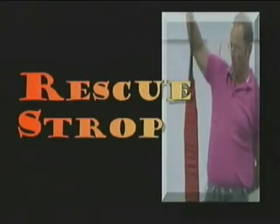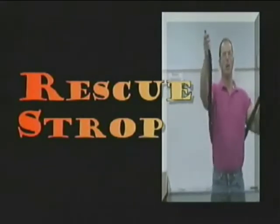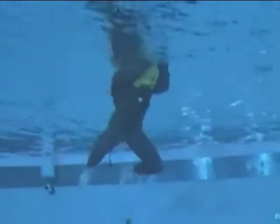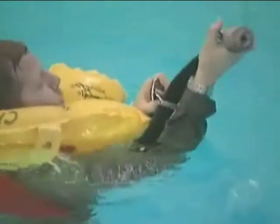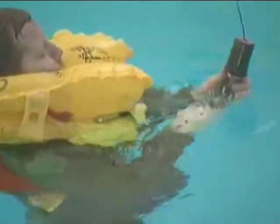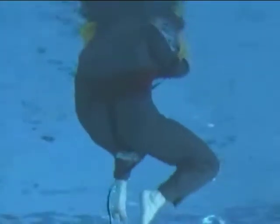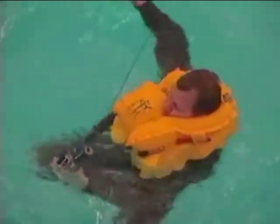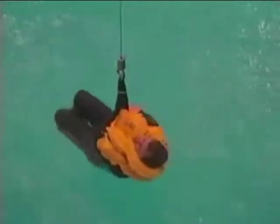The rescue strop, sometimes called the horse collar, is a padded loop designed to fit under the arms and around the torso. To don the strop, take the open strop and roll it around the torso, making sure it fits underneath the armpit area. Next, take the D-ring — the end not connected to the cable — and bring it to the front and insert it through the sliding buckle, then connect it to the hook. Locate the safety strap and place it between the legs, attaching it to the sliding buckle — the safety strap should remain loose and not fit tightly. Prepare for ascent: make sure the cable and hook are in front of your face, cross your arms on your chest, and turn your head to one side.